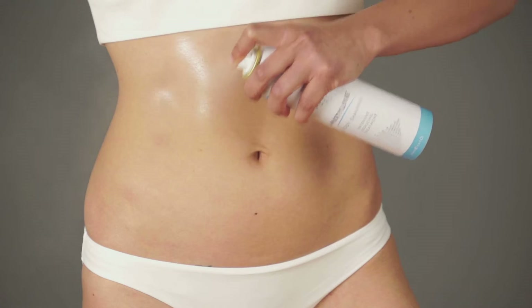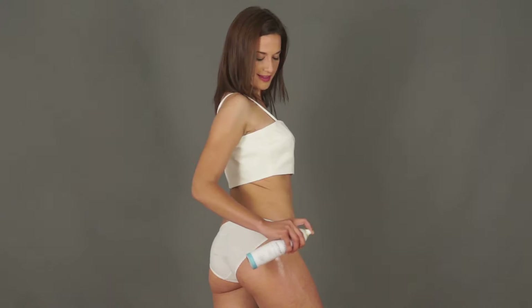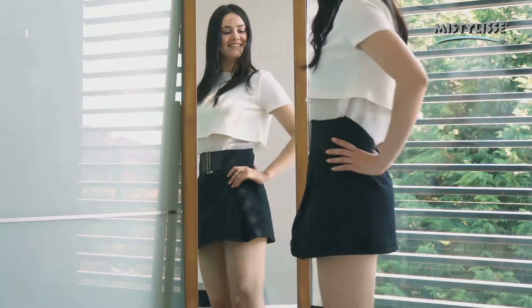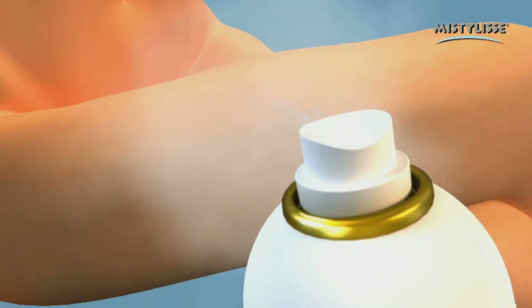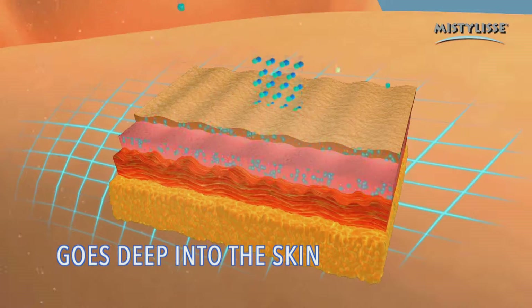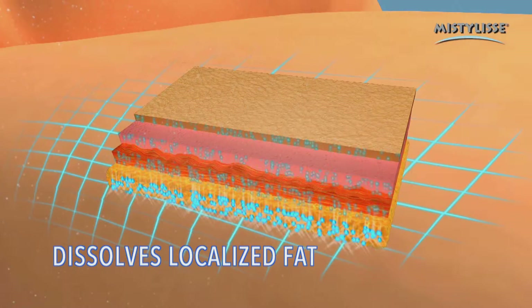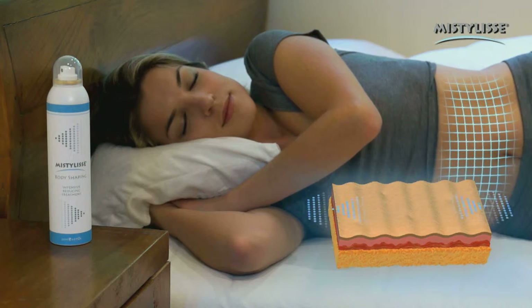MistyLise will help you say goodbye to accumulated fat in legs, buns, and abdomen. When you look at yourself in the mirror, you won't believe your eyes. MistyLise really works. Its revolutionary application system as a mist of microparticles goes deeper into your skin, easier and faster. So you decide which part of your body you want to work, and it does the work for you.